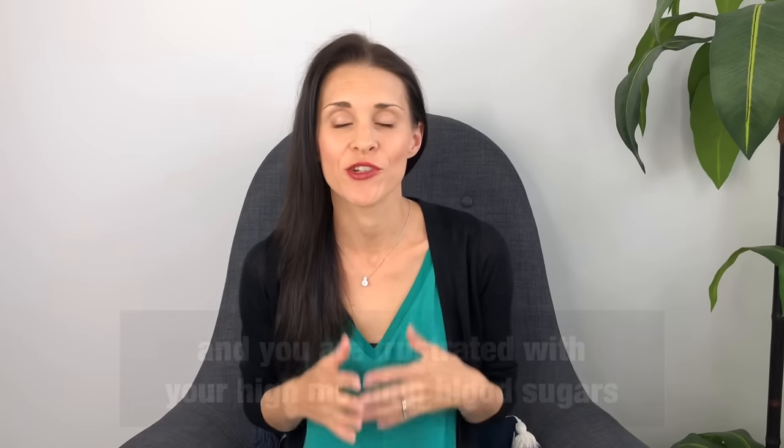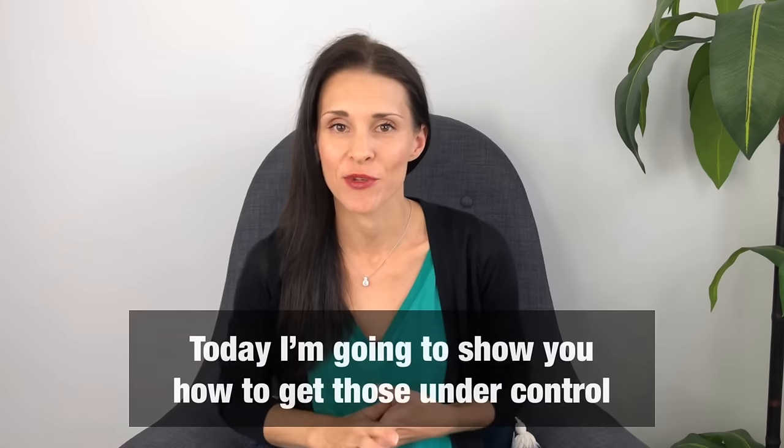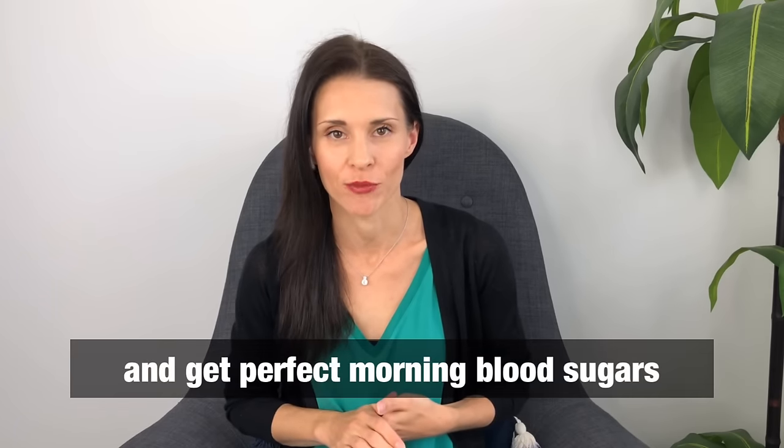If you have gestational diabetes and you are frustrated with your high morning blood sugars, today I'm going to show you how to get those under control and get perfect morning blood sugars.